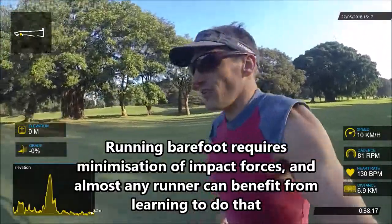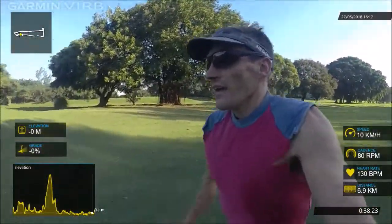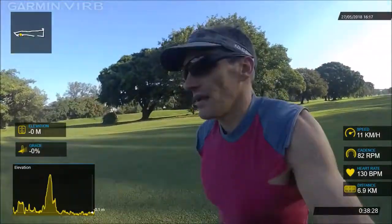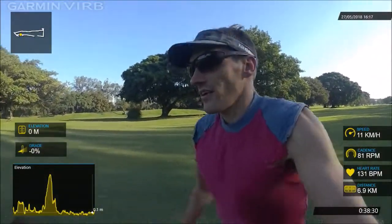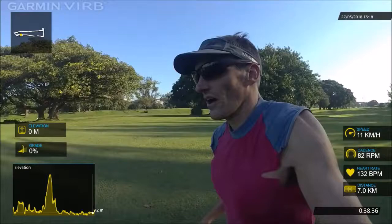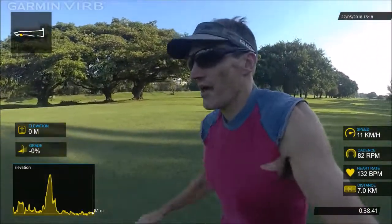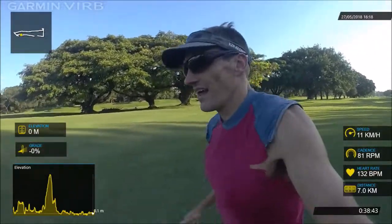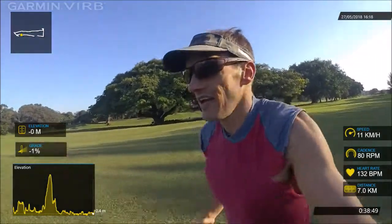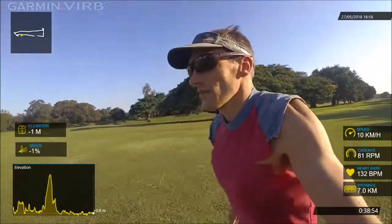I don't believe in doing it on hard surfaces — I always do it on grass. Number one, it makes your feet work harder. Number two, hard surfaces like cement and tar are not natural surfaces, so if you're trying to emulate natural running, you've got to run on a natural surface. Obviously on a lot of trails you don't want to cut your feet either, so that's why I pick grass — either a sports field or this particular golf course is where I normally do it.